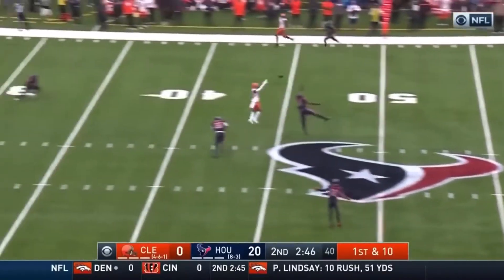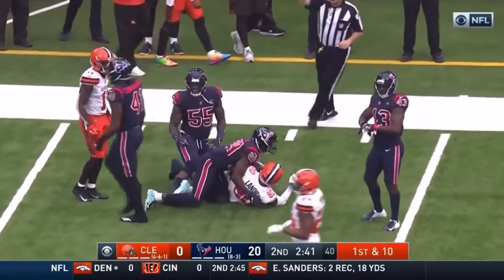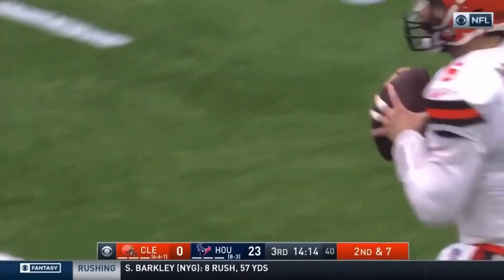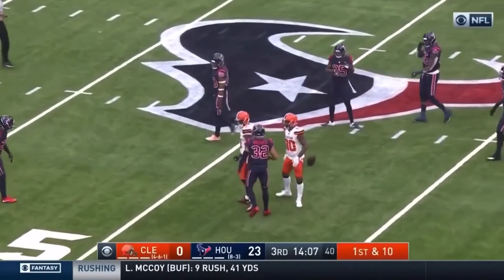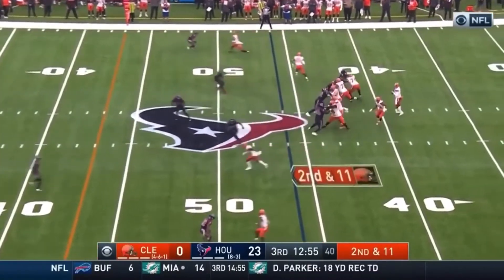Mayfield over the middle, and he's got his man inside the 40-yard line — that is Jarvis Landry. They've got to go down and get some points on this drive. Mayfield throwing over the middle and he's got his man across the 45 to about the 48-yard line — that's Rashard Higgins, in a hostile environment where the defense is good.